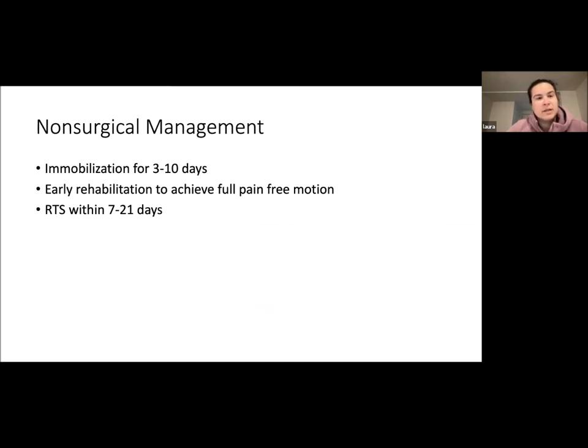For non-surgical management: immobilization for three to ten days — you don't want them immobilized too long — then early rehabilitation to achieve full pain-free range of motion. Return to sport is usually within seven to 21 days depending on their sport.